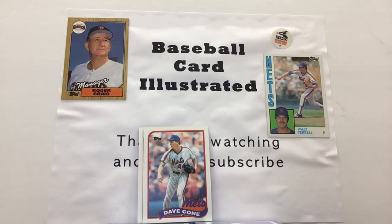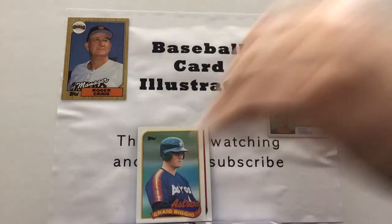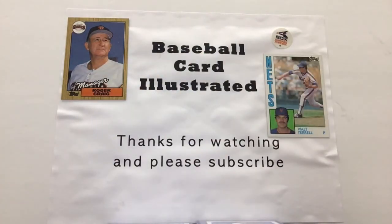We're talking about some of the early career cards of certain players, and here's a perfect example of that. This is future Hall of Famer Craig Biggio, who started his career as a catcher and went on to play second base — one of the Killer Bs with the Astros, as they had a real nice run of successful teams through the 1990s and into the early part of the 2000s. We'll put Craig Biggio aside.